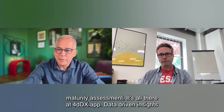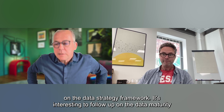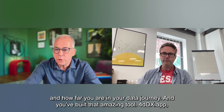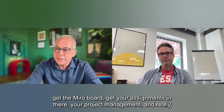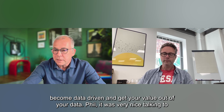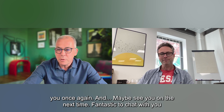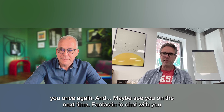Data-driven insights on the data strategy framework — it's interesting to follow up on data maturity and how far you are in your data journey. So go to 4DDX.app, get the Miro board, get your assignments in there, your project management, and really become data-driven and get your value out of your data. Phil, it was very nice talking to you once again, and maybe see you next time. Fantastic to chat with you as well, as always. Thank you.